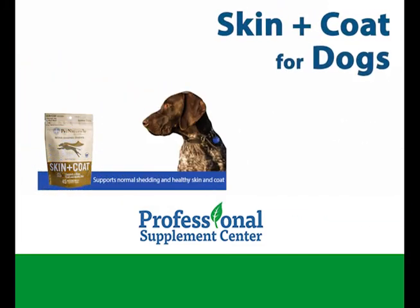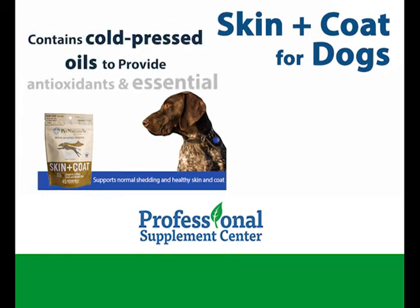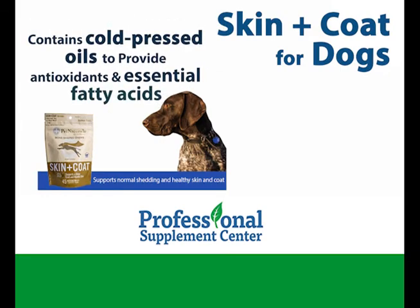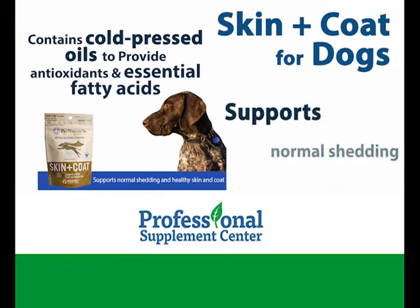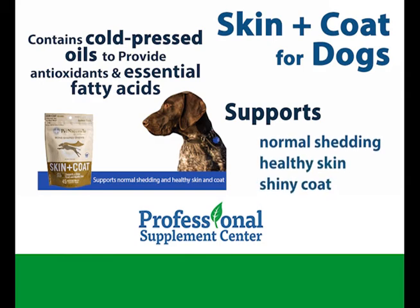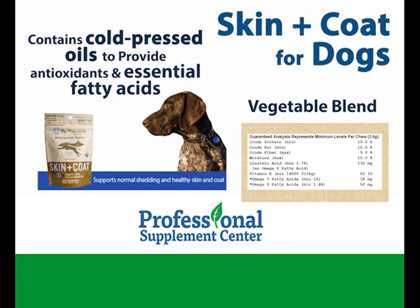Skin and Coat for dogs. These delicious chews contain cold pressed oils to provide antioxidants and essential fatty acids in support of normal shedding, healthy skin, and shiny coat. The formula also contains a vegetable blend in support of mineral balance and healthy skin tone.